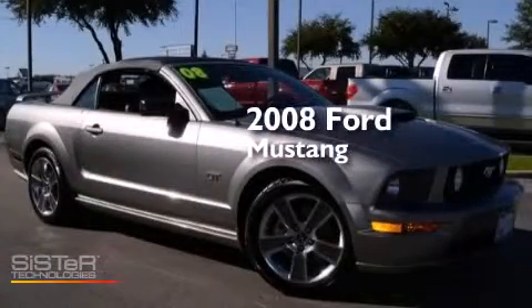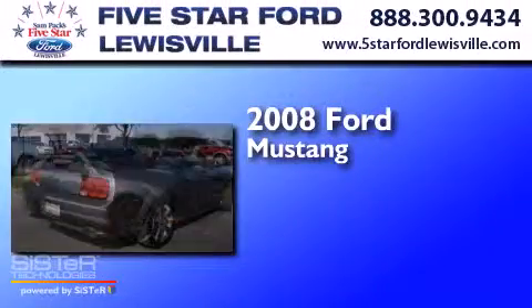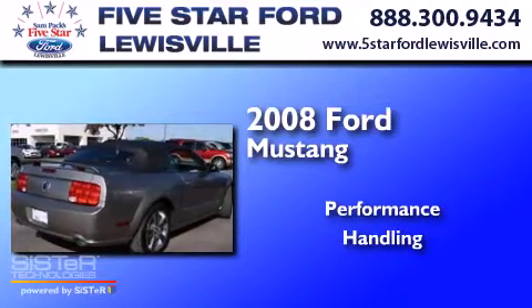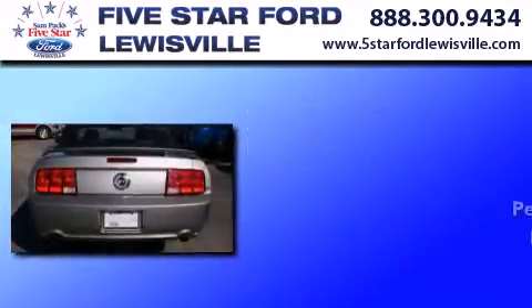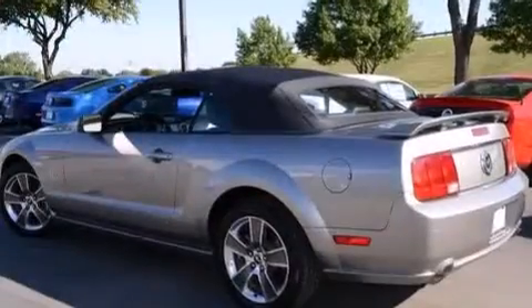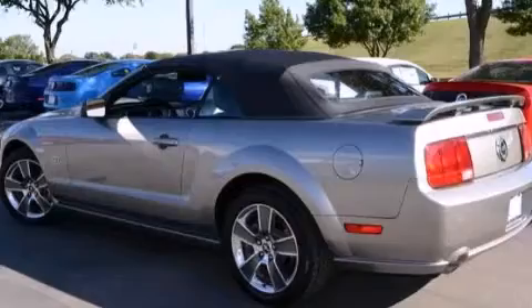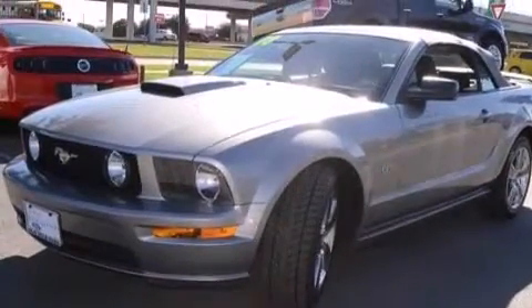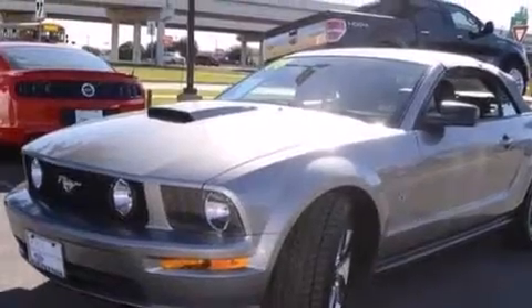This is a 2008 Ford Mustang. Features include a low tire pressure indicator, a limited slip differential, aluminum wheels, a CD player, a passenger side airbag, and latch-ready child seat anchors.